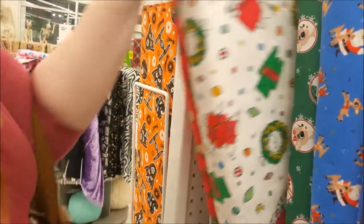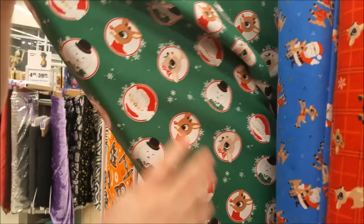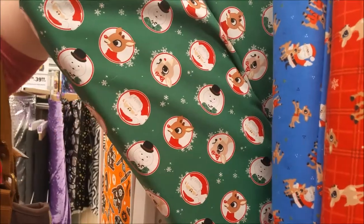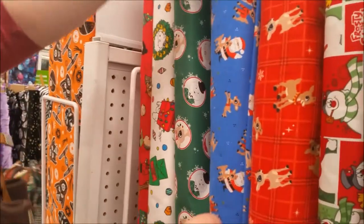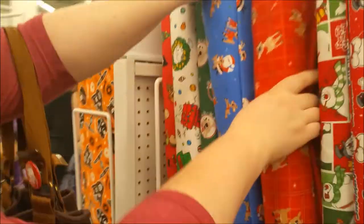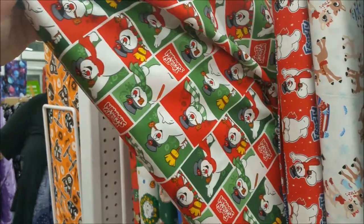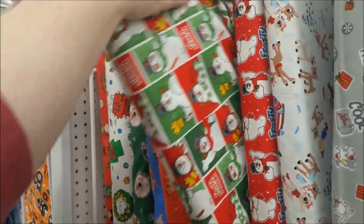Dance party — this is a flannel. Rudolph! It looks like wrapping paper. That looks cute. Another Rudolph — flannel Rudolph. Frosty the Snowman, cute. That one looks like wrapping paper too.